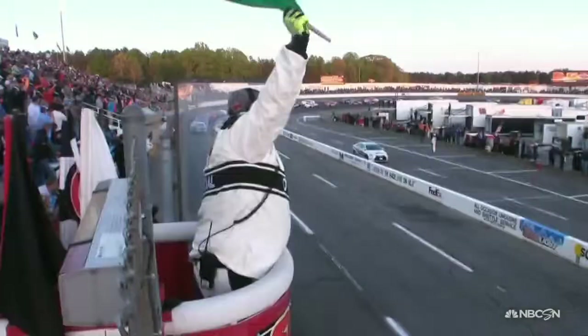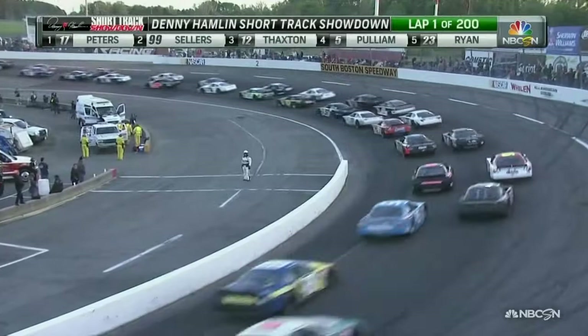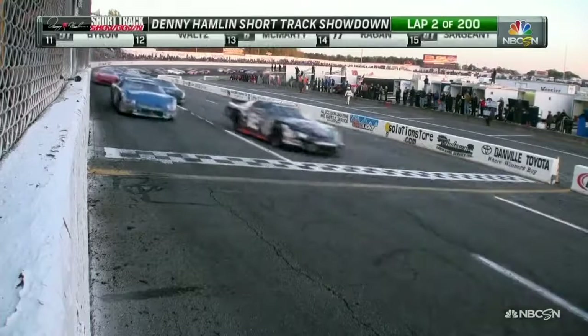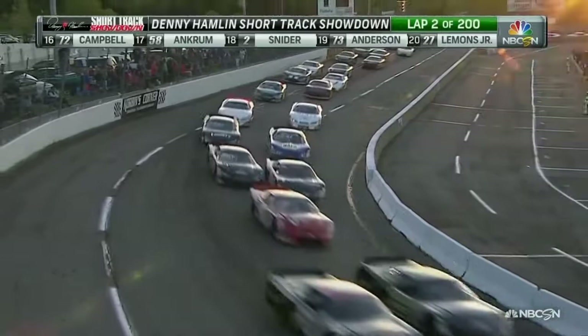We're two-by-two. Up in front, it's Timothy Peters and Peyton Sellers bringing them to the green flag. Great battle for the lead. Timothy Peters into 17 on the inside, Peyton Sellers on the outside. Looks like he'll slide in behind and take that second spot. The inside line is the preferred line, but we're going to see some guys make moves on the outside.